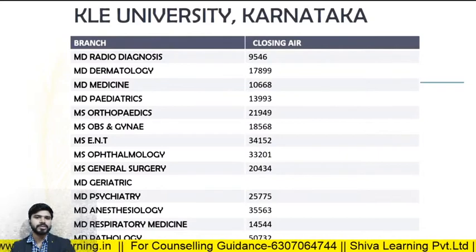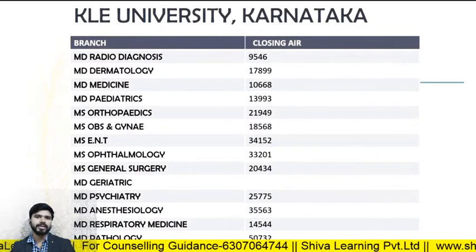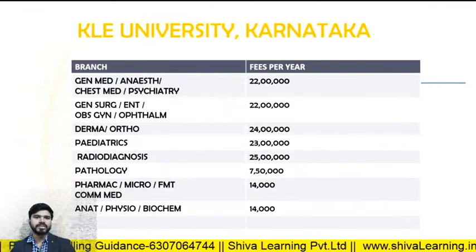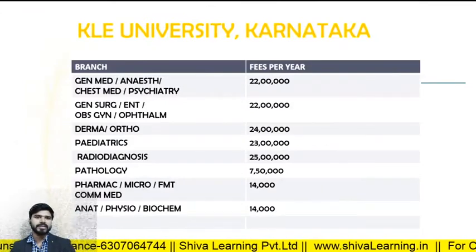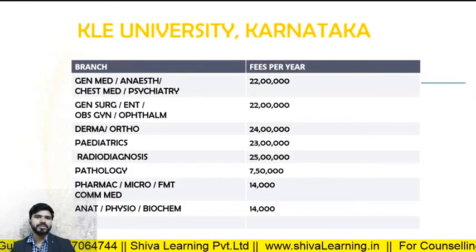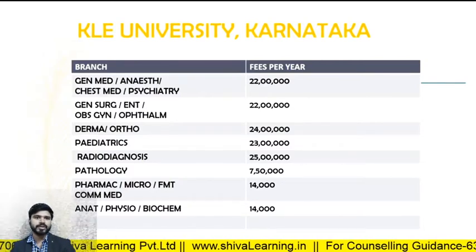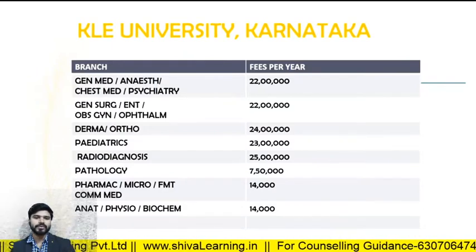For Kelley University Karnataka, the closing ranks in 2019: MD Radio Diagnosis — 9546; MD Derma — 17899; MD Medicine — 10668. For the fee structure at Kelley Karnataka: General Medicine, Anesthesia, Chest and Psychiatry — 22 lakhs per annum; General Surgery, Obs and Gynae, Orthopedics — 22 lakhs per annum; Derma and Ortho — 24 lakhs per annum.